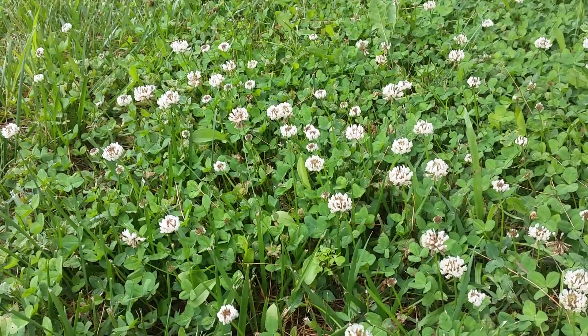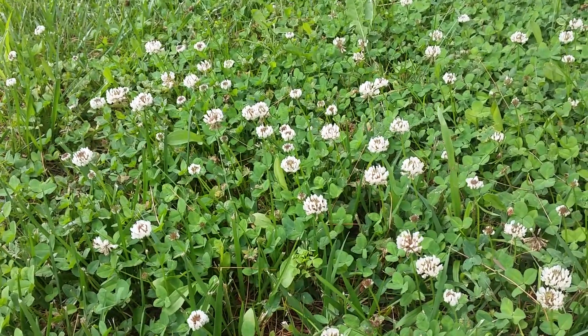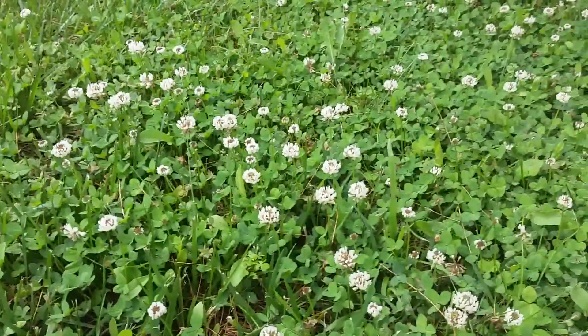Clover grows worldwide, except for some parts of the Arctic Circle. It is considered a survival food. And the cows really love it, so if the cows love it, it's got to be good.